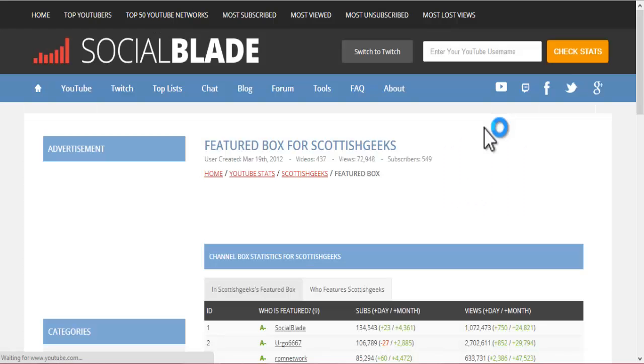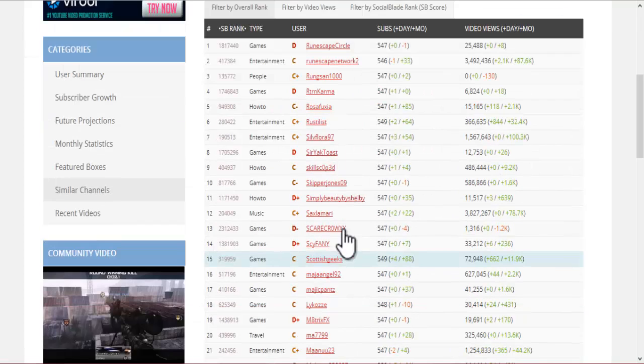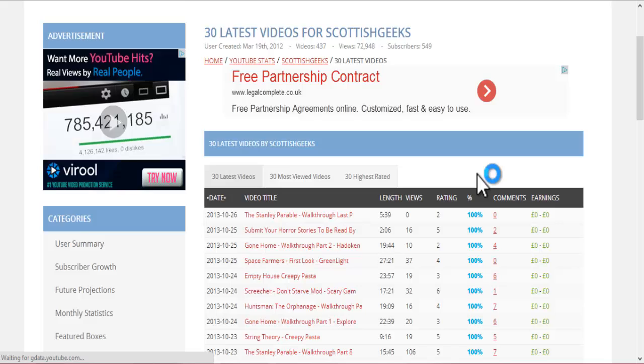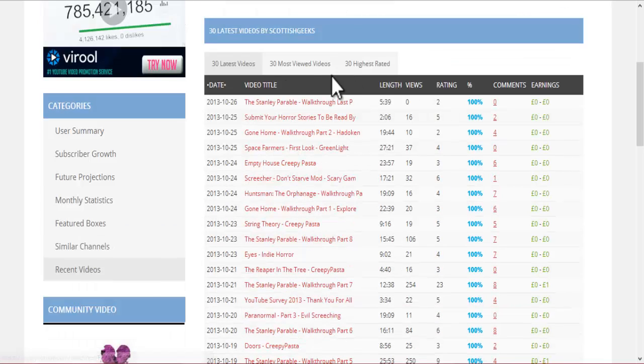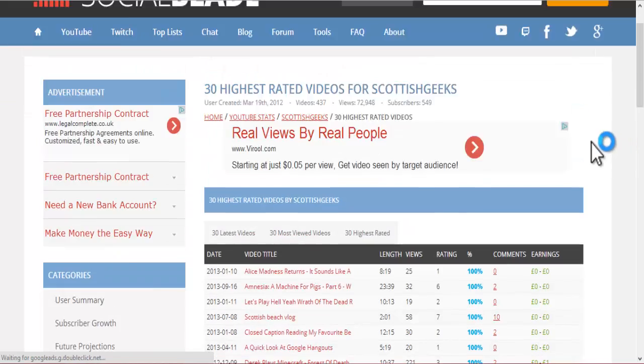My feature boxes — this is where people who feature me and who I feature are available to view. Similar channels to myself, which is always a good thing for me to check out, because I do check this out. I have a look to see who's doing what, and maybe if there's another good channel to subscribe to. You can also check your recent videos — your 30 latest videos, your 30 most viewed videos, your 30 highest rated videos.